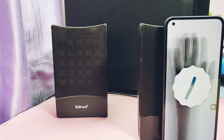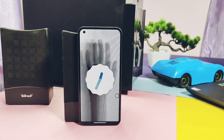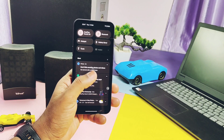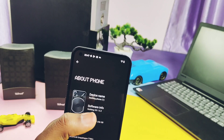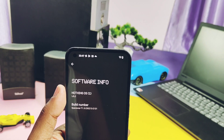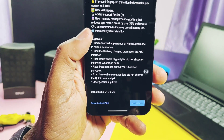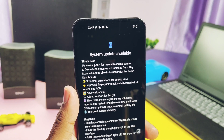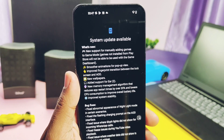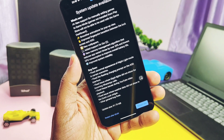Hey, what's up guys, welcome back, you're watching Full Take. I am using NothingOS 1.5.2 stable Android 13 based OTA update for Nothing Phone One. We did the complete review with that update along with the battery life results — you can watch that video from the i-card. But today Nothing has released another update: NothingOS 1.5.3, file size 91MB. It has a small changelog which includes some feature additions along with bug fixes and stability improvements.